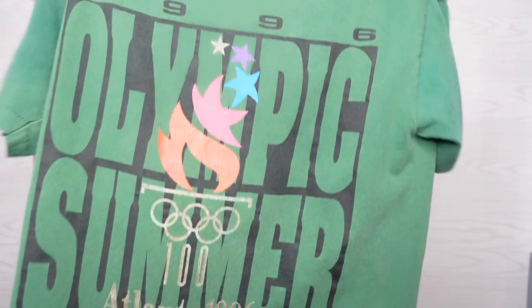This shirt is a 1996 Summer Olympics — Olympic Games, Atlanta, 1996.